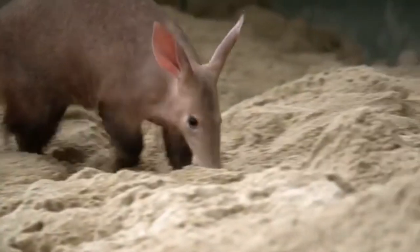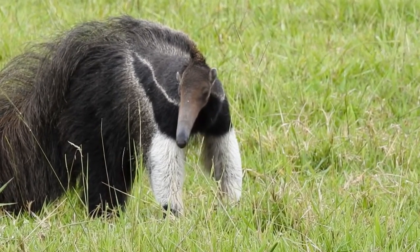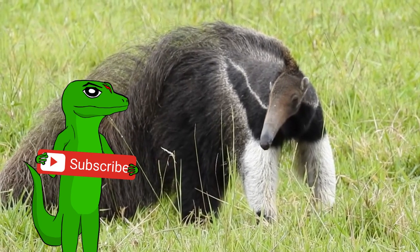Are you by any chance not subscribed? You have reached pretty far into the video, so why not give it a like and hit that subscribe button?